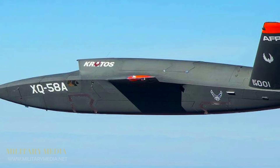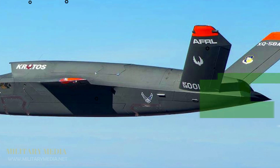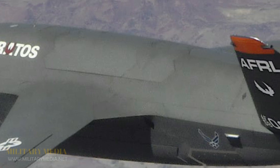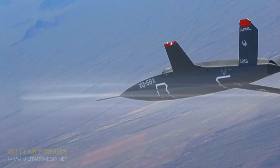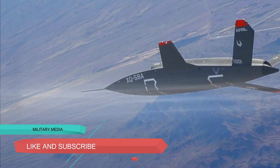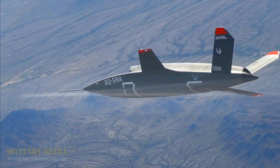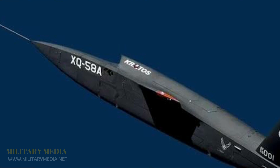The jet-powered XQ-58A Valkyrie demonstrator drone has returned to the air three months after being damaged in a landing mishap. On January 23, the unmanned aircraft being developed by the U.S. Air Force Research Laboratory and Kratos Defense and Security Solutions completed its fourth flight test at Yuma Proving Ground, Arizona. The fourth in a planned schedule of five flights, the most recent test was designed to push the performance envelope of the Valkyrie, taking the drone to its highest altitude yet as engineers collected information on the vehicle's response to temperature and vibrations under conditions very similar to those found in operational flight. According to AFRL, all of the test objectives were met.